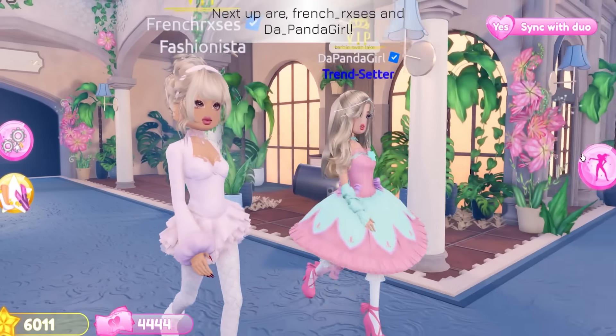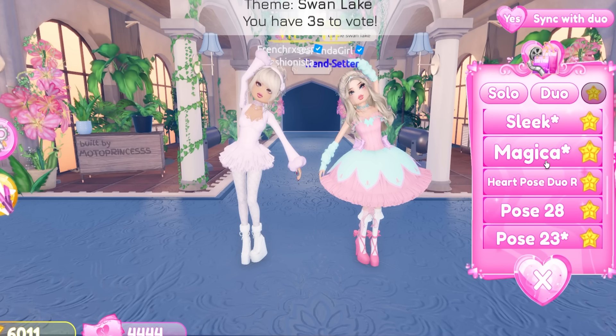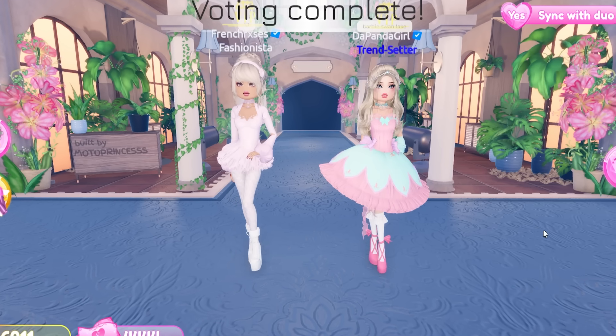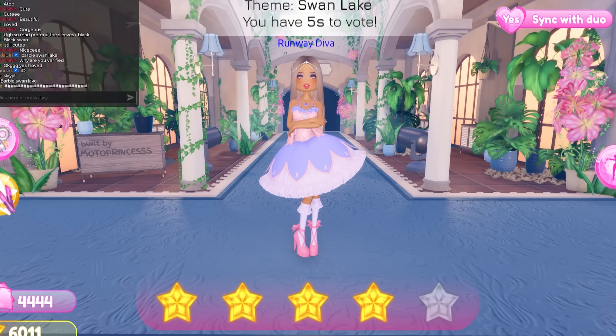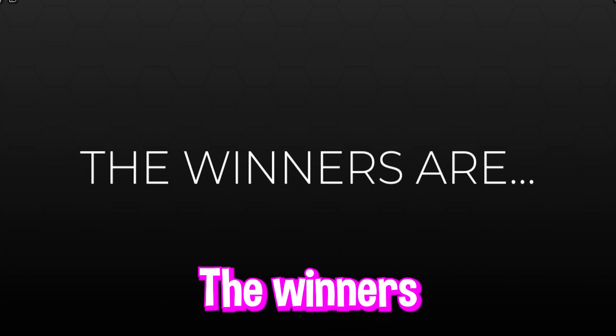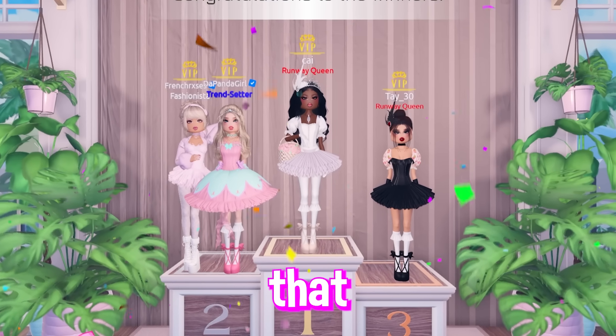This was also pretty good. Here we go — Barbie Swan Lake! Oh hold up girl, you kind of ate that up! We look so cute — slay! Four stars here. The winners are... we got second! I'll say that, let's go.